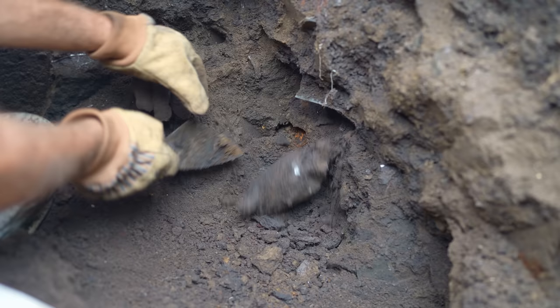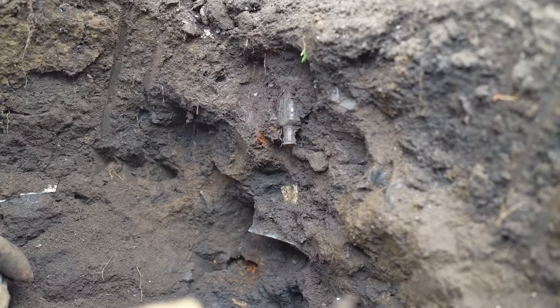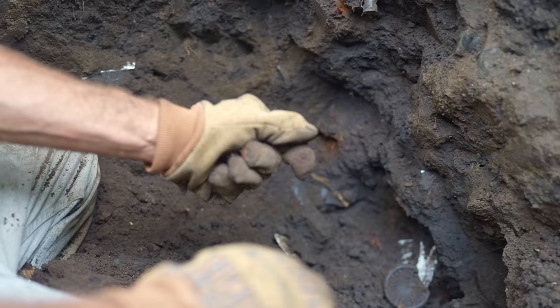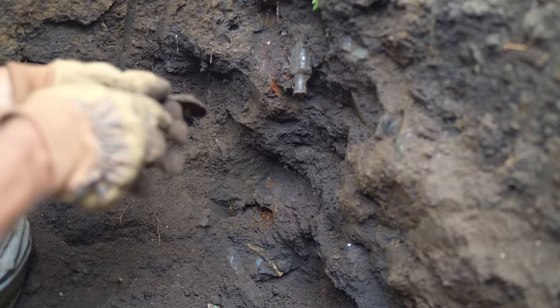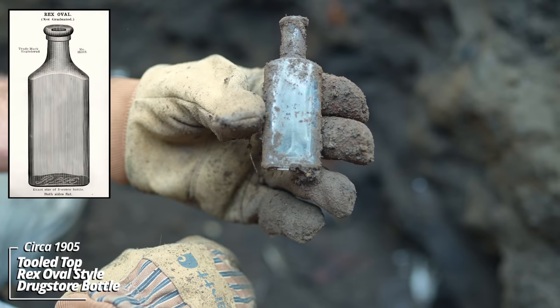Looks like some kind of food product, some kind of preserved container. That's early machine made as well. Here's a glass stopper — it has a nice pattern on it, looks like almost some snowflakes. It's part of a decanter, I believe. Looks like some kind of prescription drugstore bottle. Rex Oval style. Circa 1905.